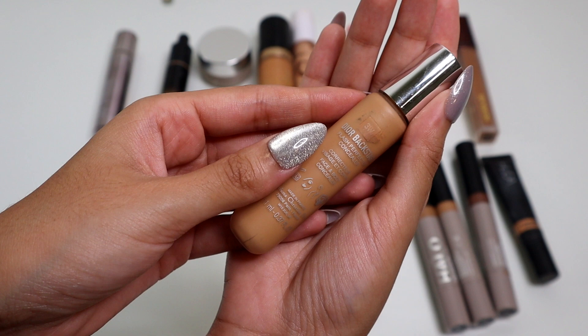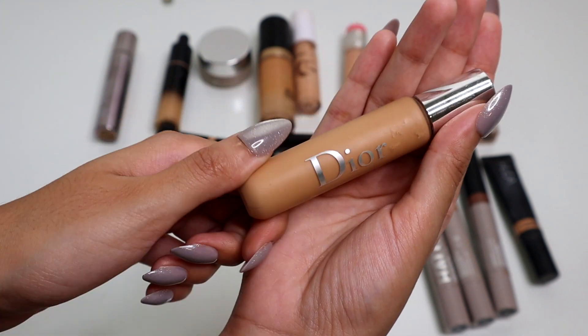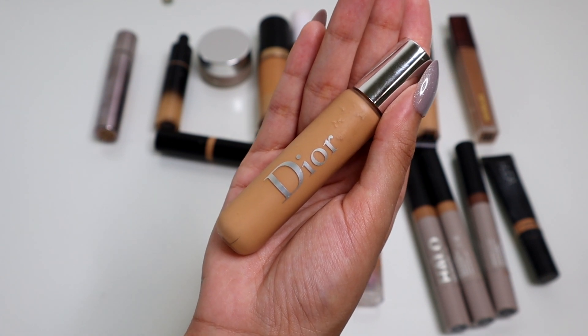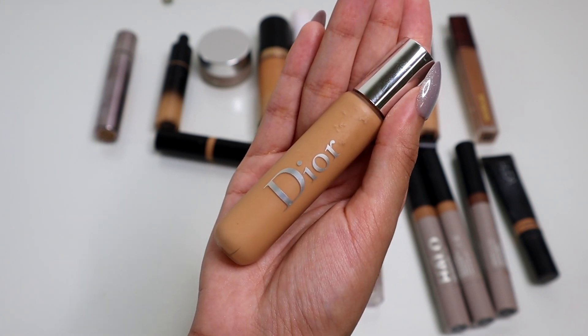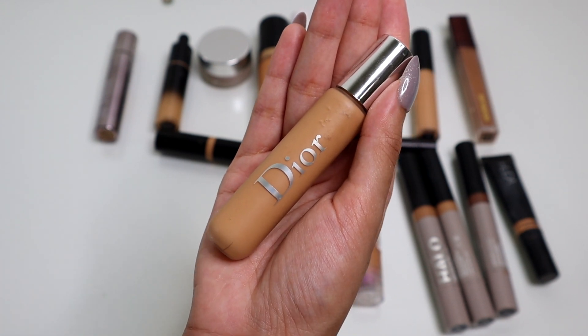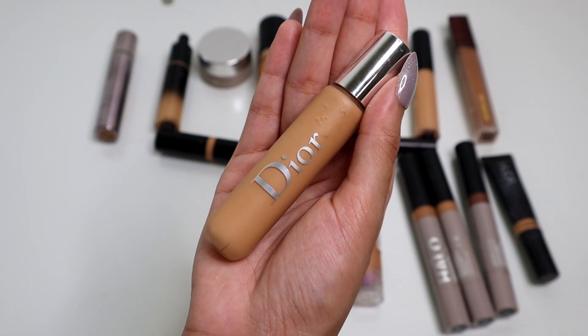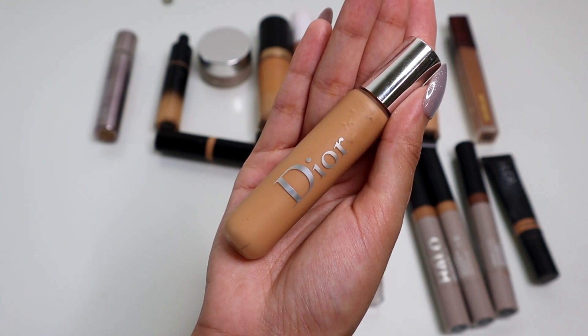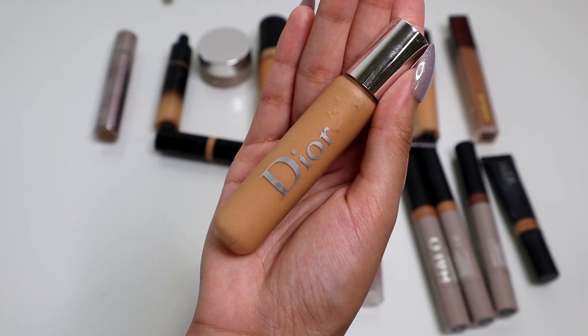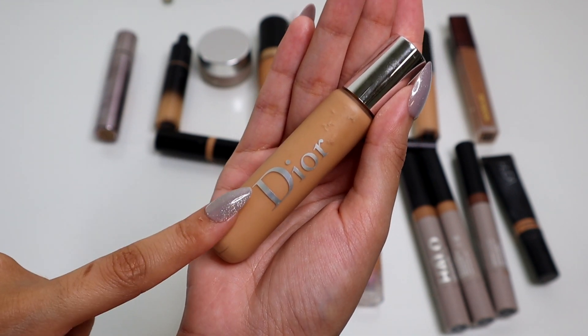Okay, so this is the Dior Backstage Concealer in the shade 3W. This is newer to my collection and I've actually really been liking this. I still have to test it out a few more times because I'm not sure if I like this as an everyday concealer or if I need to be saving this for special events. But it is really easy to use and it's pretty lightweight, though I would say it's more so medium coverage. So I will be keeping this.